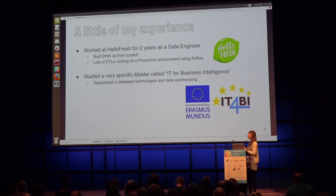A little bit about my experience: for the past two years I was working at HelloFresh as a data engineer, where I was in the team that built the data warehouse up from scratch, and we had a lot of ETLs running on production using Airflow. Before that, I was studying a very specific master's degree called IT for Business Intelligence. While I'm not an expert in the area, I think over the past years I've collected some experience that I hope can be useful for you today.